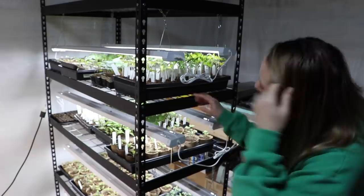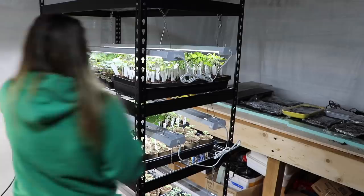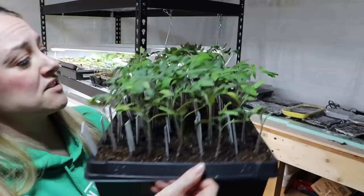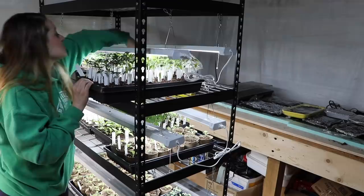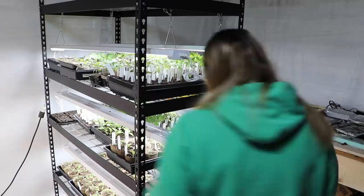Starting with shelf number one — up here I have San Marzano tomatoes. They're so tall they're hitting the lights. These are just super healthy and amazing looking — some of them are five to six inches tall. This is a tomato I've been wanting to grow for a long time. My grandfather is also excited about this — he said Nicole, I need to get some more San Marzanos. I have several trays of San Marzano tomatoes.